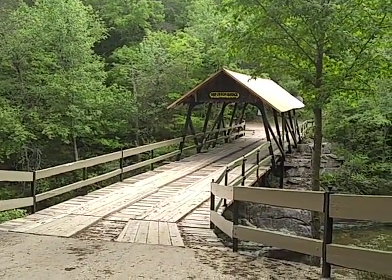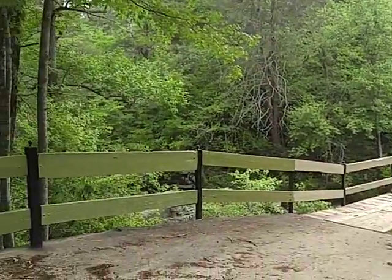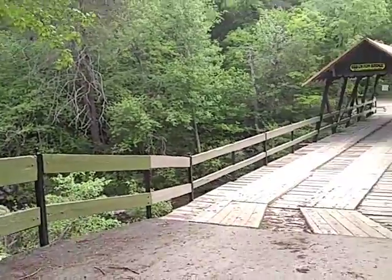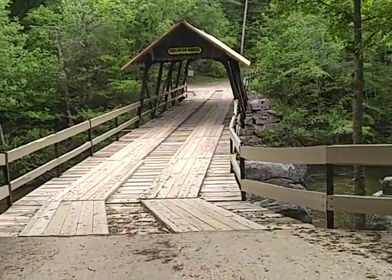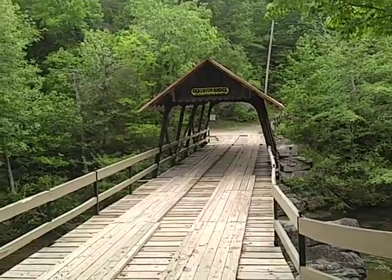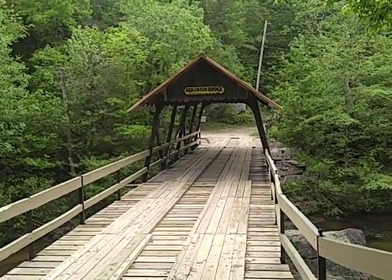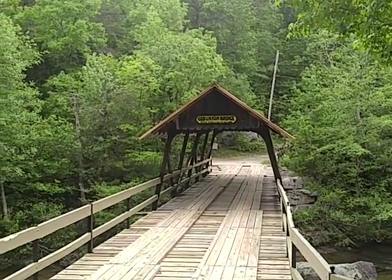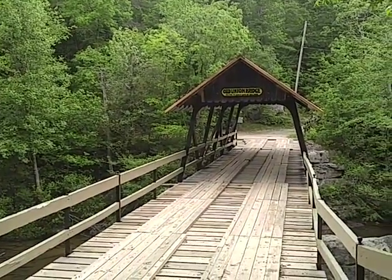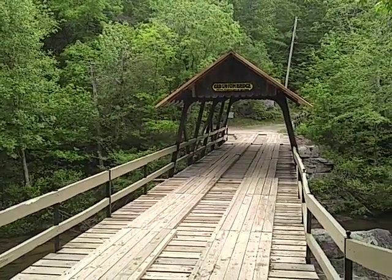Welcome everyone. I came out here to Mentone. This used to be an old wooden bridge and you can see they've kind of redone it. It must have got in such bad shape until they decided to redo it. It's got a sign up over it that says Old Union Bridge.